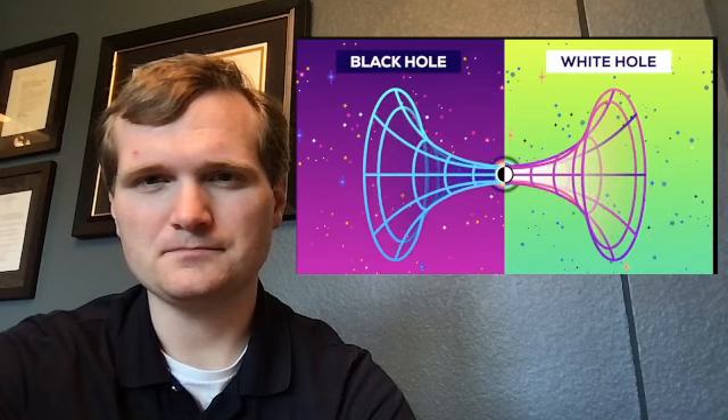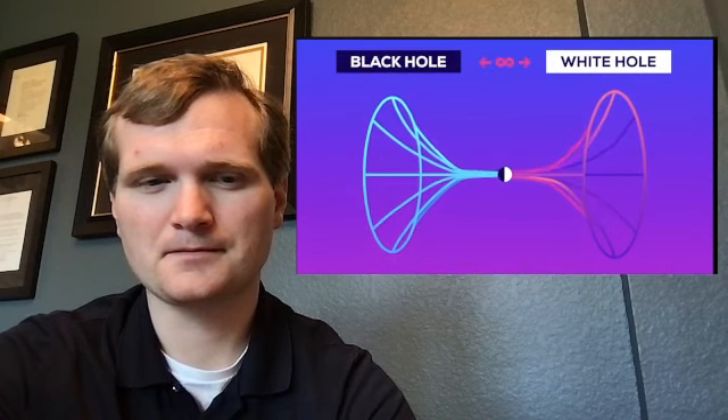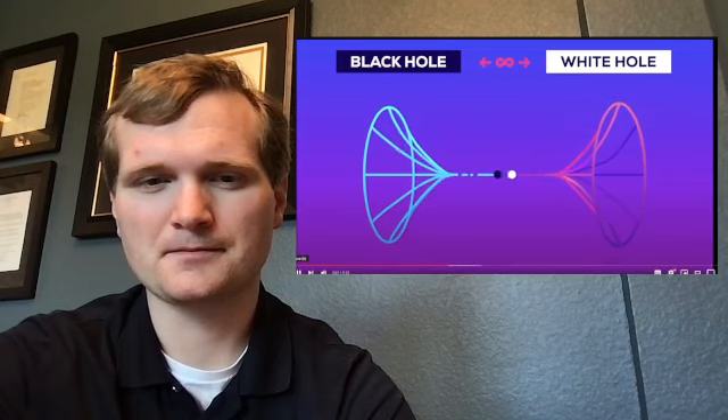This is called a white hole. Unfortunately, Einstein-Rosen bridges can't actually be crossed. It takes an infinite amount of time to cross over to the opposite universe, and they crimp shut in the middle.